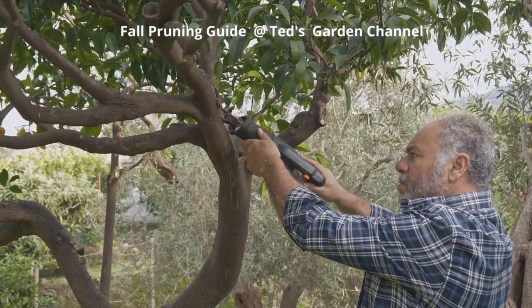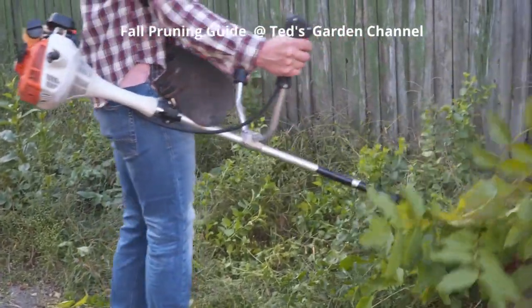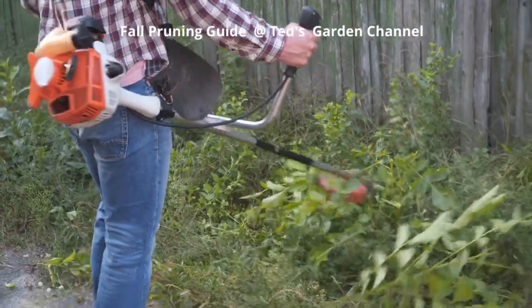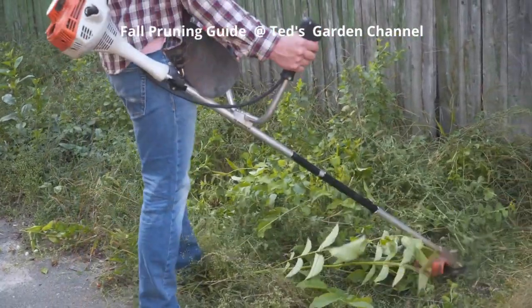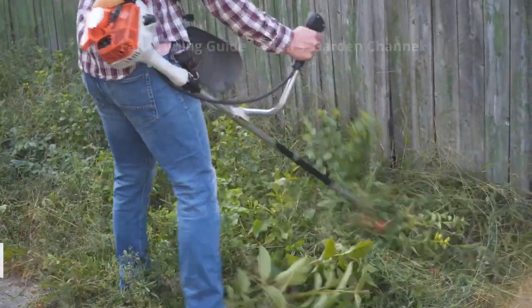Remember, autumn is a time of change, a time of preparation. With the right care and attention, your garden can not only survive the colder months, but flourish come spring. Embrace the cycle of the seasons and let it become part of your gardening routine. Stay green, stay growing — until next time.